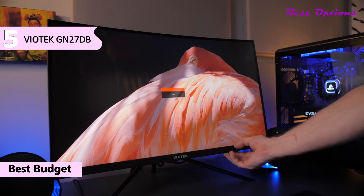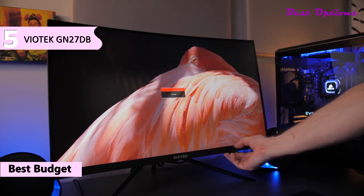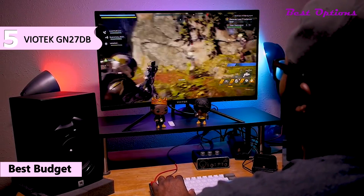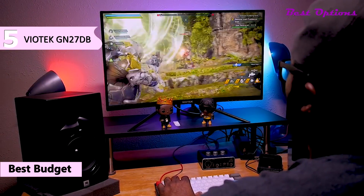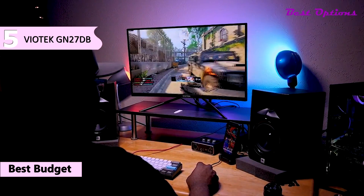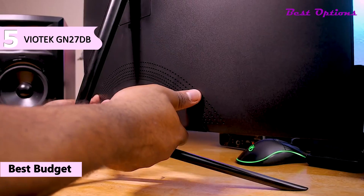The Viotec GN27DB is based on Samsung's vertical alignment panel with a superior contrast ratio of 3000:1, true 8-bit color depth with 85% NTSC color gamut, 110% sRGB, a 250-nit peak brightness, wide 178-degree viewing angles, and a 5ms response time speed.